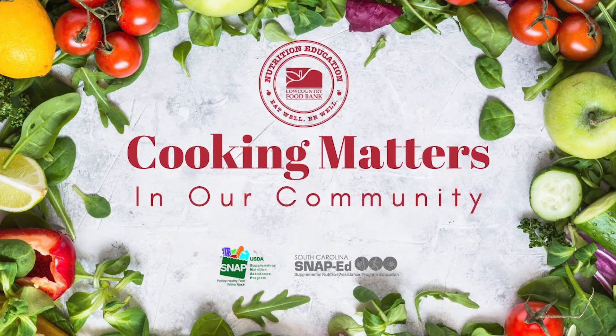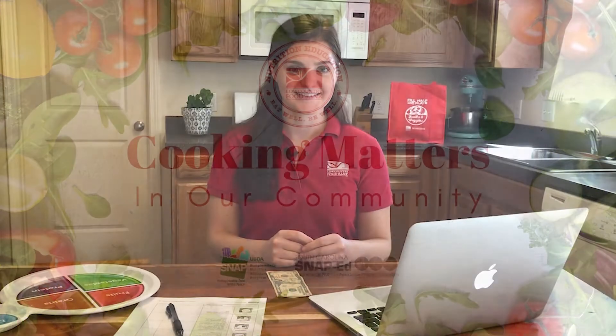Welcome once again to the Lowcountry Food Bank's Cooking Matters in Our Community Education Series. My name is Mallory and I'm a dietetic intern with the Lowcountry Food Bank.